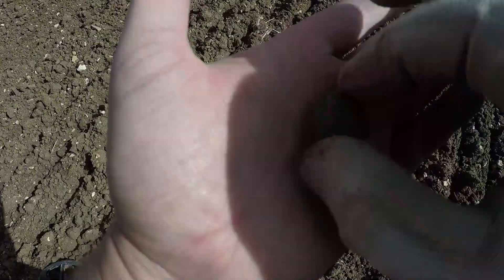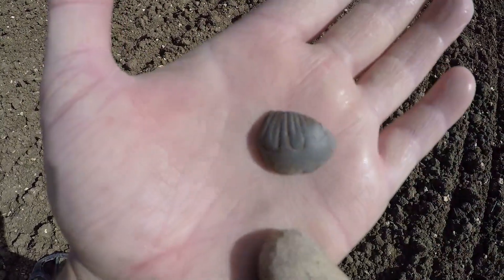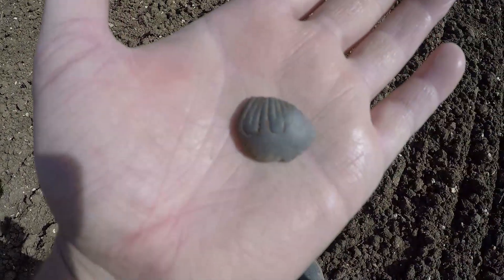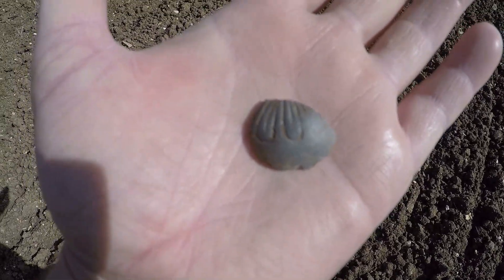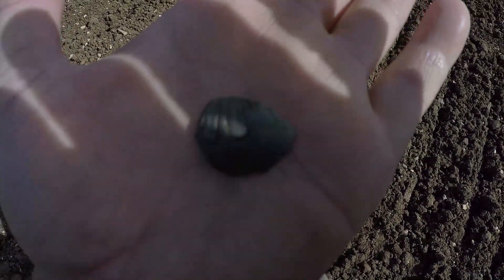That is a lovely 16 signal and it is a fragment of a crotal bell — a lovely signal. There's really nice detail on that, shame it's missing the rest of it. Might have a little look around the area in a big circle, see if I can pick the rest of it up — you never know.